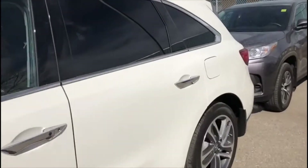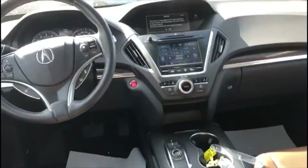Take you inside and show you some of the options here really quick. This one does have the brown leather setup here in the front and the back. Tons of room in here as well.